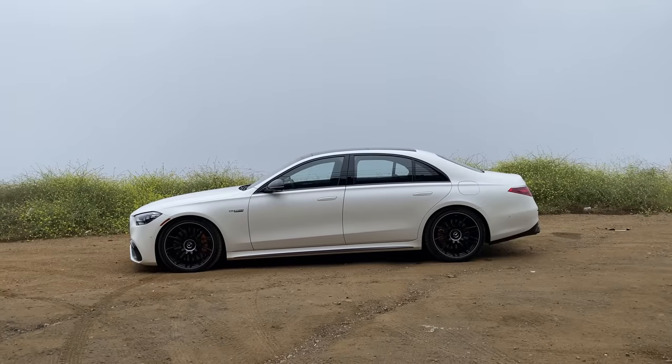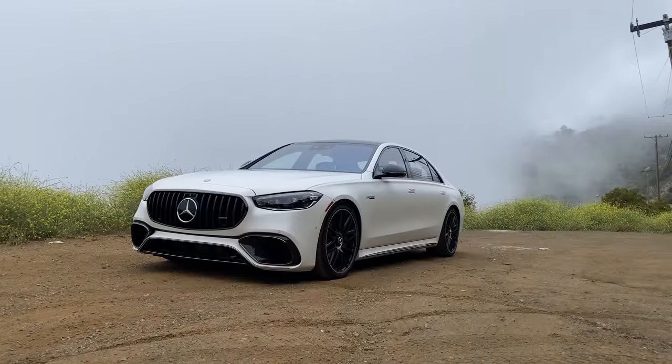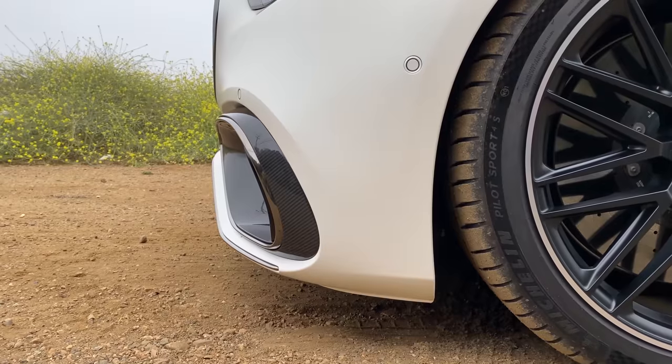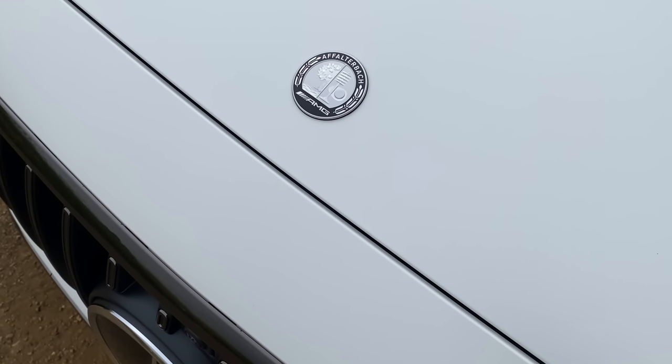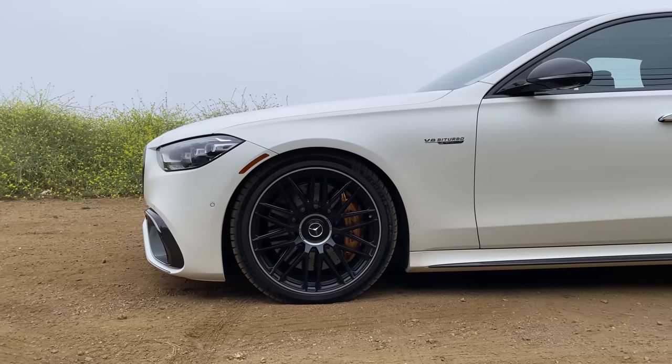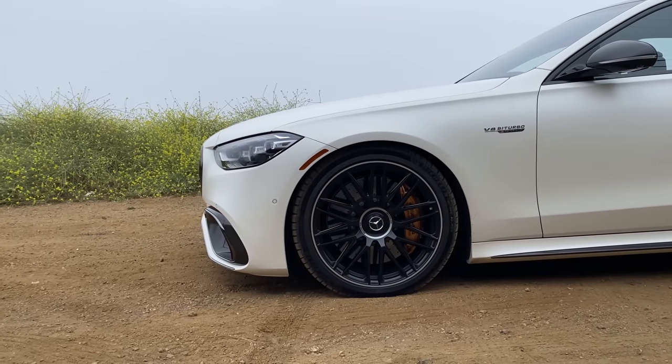If you park this striking sedan next to a normal S-Class, the differences are subtle. The slats in the grille are now vertical, there are larger air intakes, and instead of the three-pointed star emblem there's a very aerodynamic AMG badge. But under the skin is a different story. Put simply, this is the most powerful S-Class of all time.